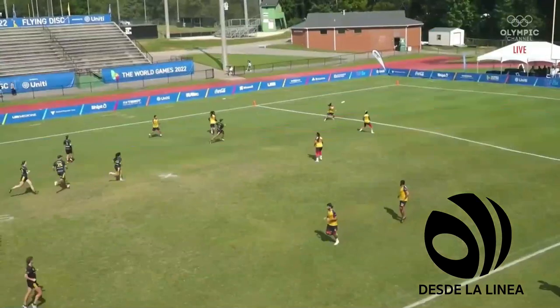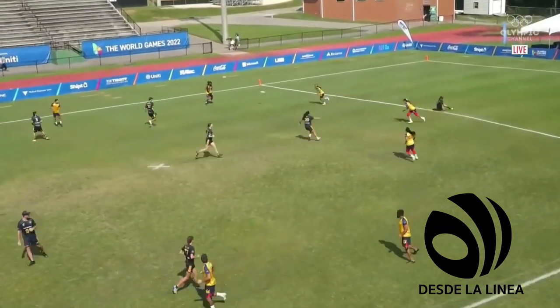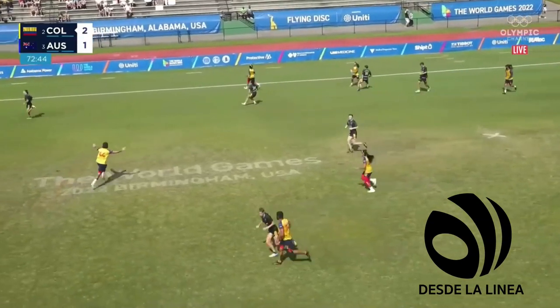Another big pull. Colombia coming out on offense again.